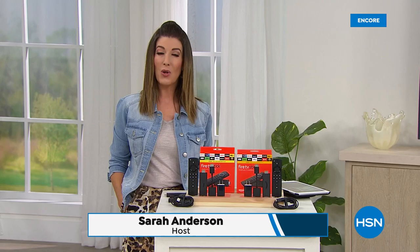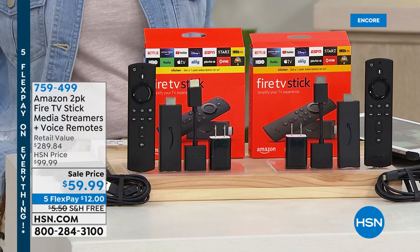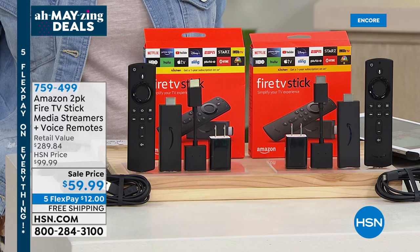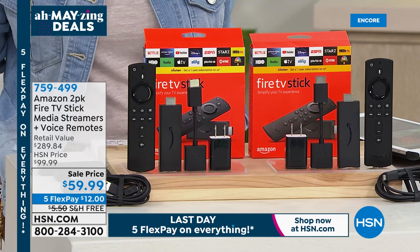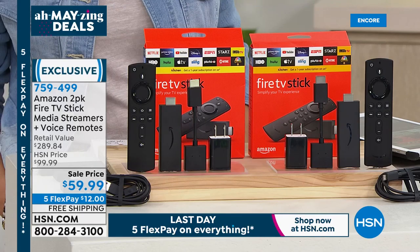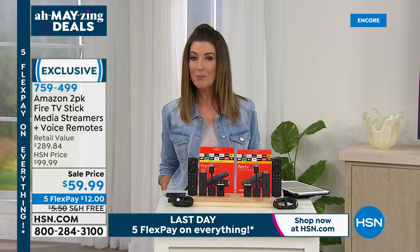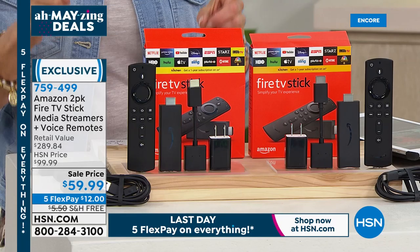Hey, so nice to be hanging out with you tonight. My name is Sarah - thanks for jumping in on our jump starter today's special for Mophie, which is going fast. Now here's something I also need: I have a smart TV but it needs a little help. This will turn any TV into a smart TV and make your smart TV even smarter. You can find content faster, search your favorite shows, movies, and TV shows by favorite actor or director. Today we're giving you a two-pack of Amazon's very own Fire TV Stick for $59.99.